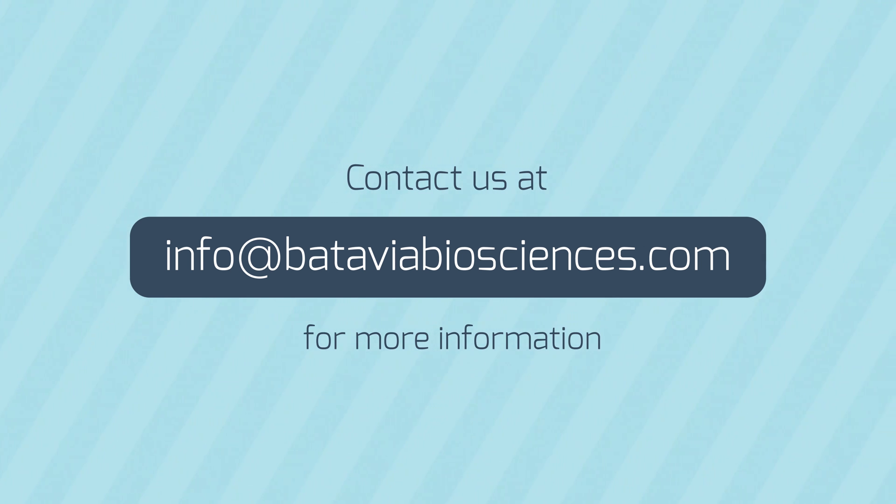Contact us at info@BataviaBiosciences.com for more information.